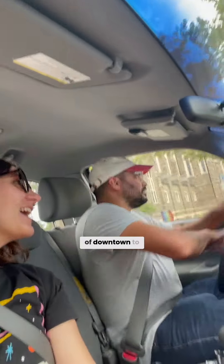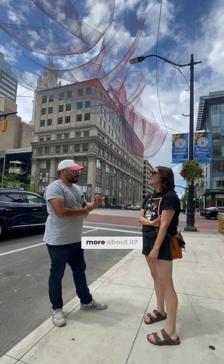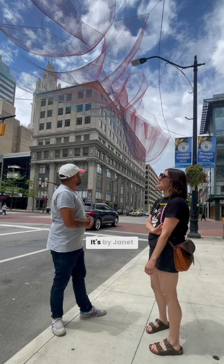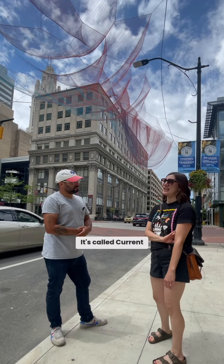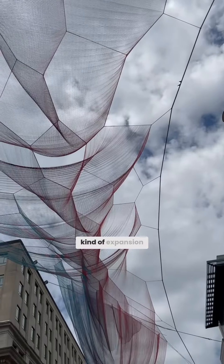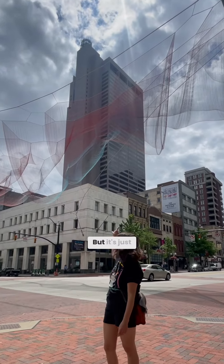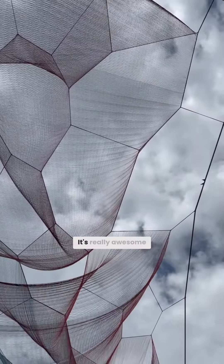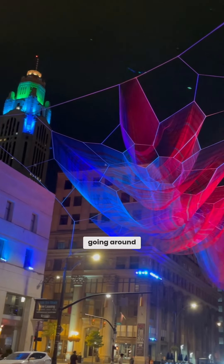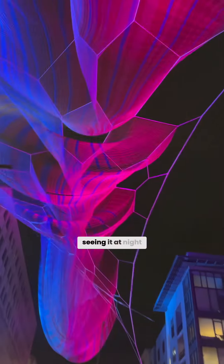Next, we head into the heart of downtown to check out Columbus's newest large-scale installation. It's by Janet Eichelman. It's called Current. Just to see the scale and kind of expansion of the piece and how much volume it takes up — but it's just made out of kind of line work. It was really awesome. And going around at different vantage points to see how it changes, and seeing it at night is also really cool.